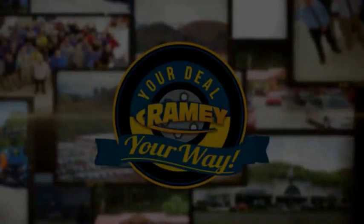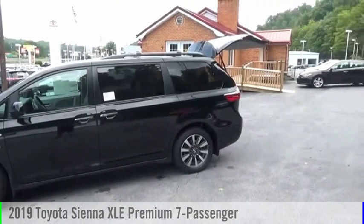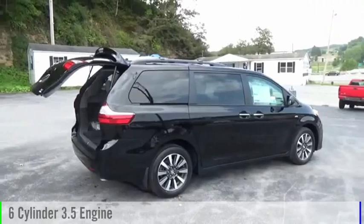Reveal your way. Stop by and take a look at the 2019 Sienna. This vehicle is powered by an all-wheel drive, six-cylinder, 3.5-liter engine.